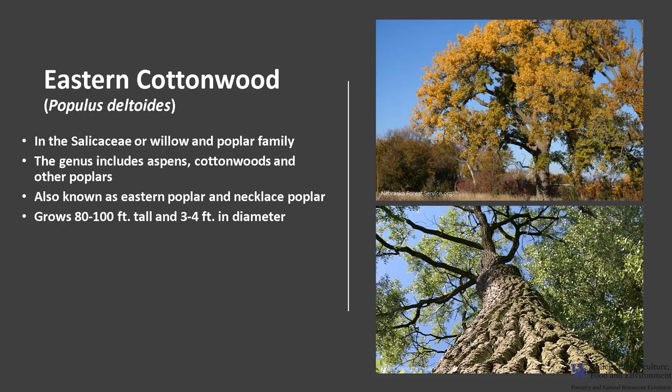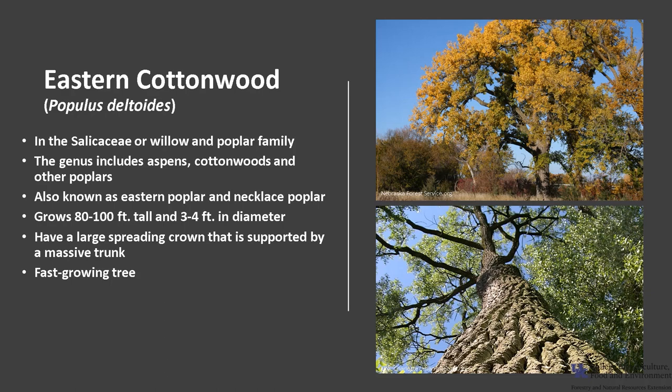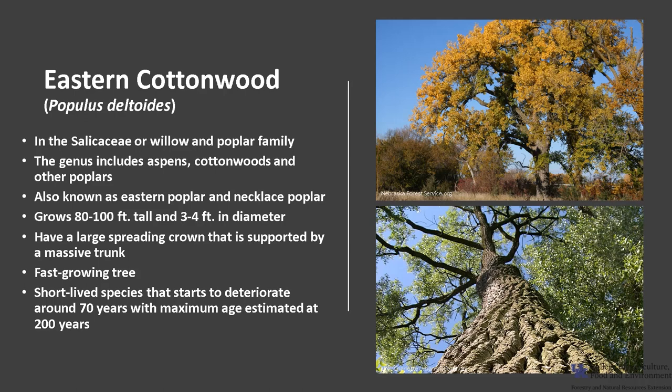It is a medium-sized to large deciduous tree that grows 80 to 100 feet tall and 3 to 4 feet in diameter. Open-grown trees tend to have a large spreading crown supported by a massive trunk. It is a fast-growing tree — two-year-old trees can be as tall as 30 feet. Eastern Cottonwood is a short-lived species that peaks around 45 years, starts to deteriorate around 70 years, and has a maximum lifespan estimated at about 200 years.